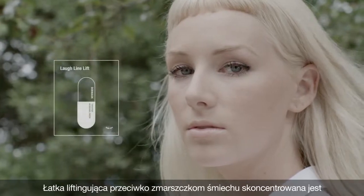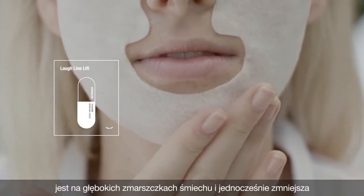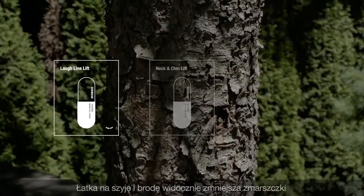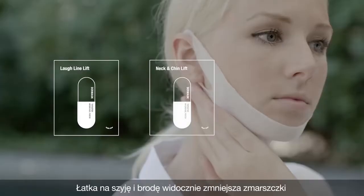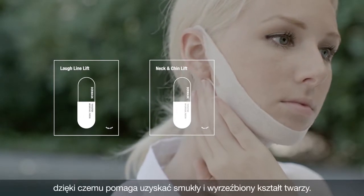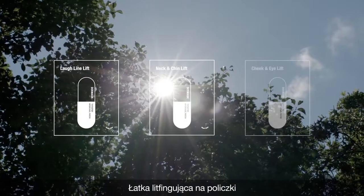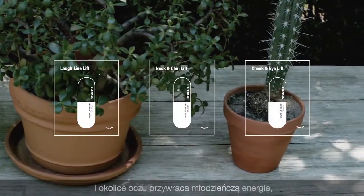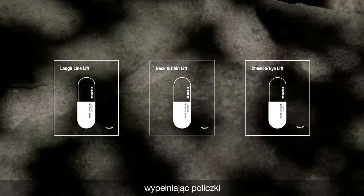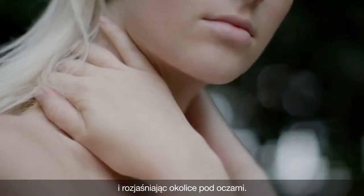The Laugh Line Lift Patch hyper-targets deep smile lines while diminishing other signs of aging around the lips and cheeks. The Neck and Chin Line Patch visibly reduces neck wrinkles while firming the chin and jaw lines to help create a sleek and sculpted face shape. The Cheek and Eye Lift Patch restores youthful vibrancy by plumping the cheeks and brightening the areas beneath the eyes, also known collectively as the Apple Zones.